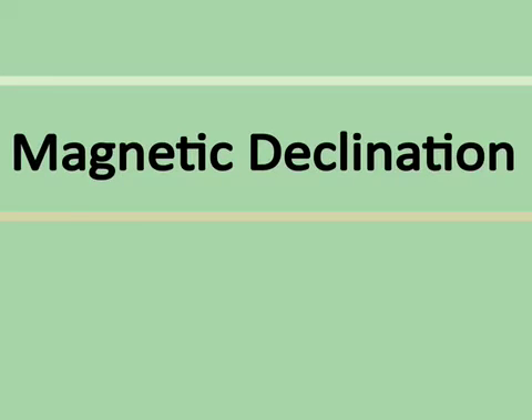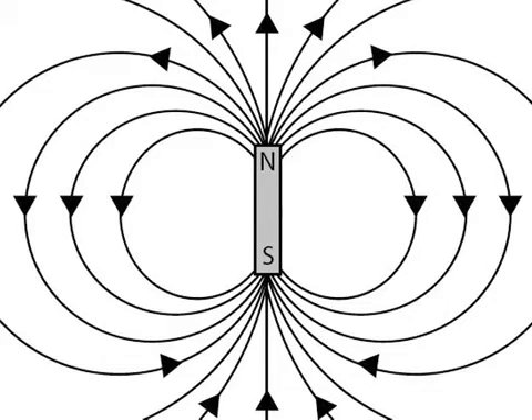Before we discuss the practical issues of declination when you're using a compass for navigation, let's think a little bit about the magnetic field of the Earth. You may have seen the experiment in which iron filings are sprinkled around a bar magnet to illustrate the so-called lines of force in the magnetic field surrounding the magnet. These lines of force curve around to connect the north and south poles of the bar magnet, and the strength of the field varies from place to place.